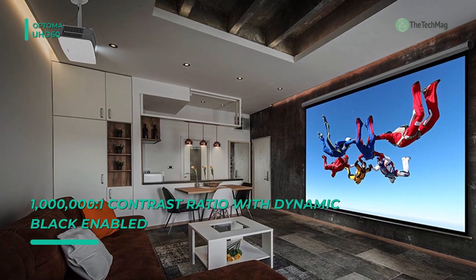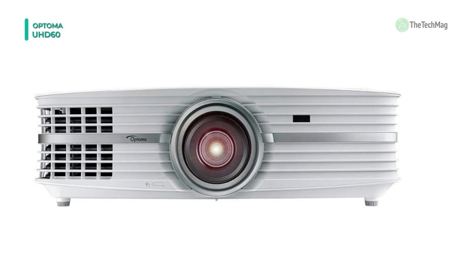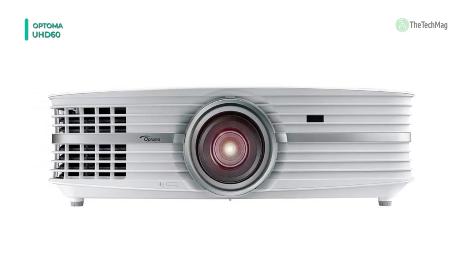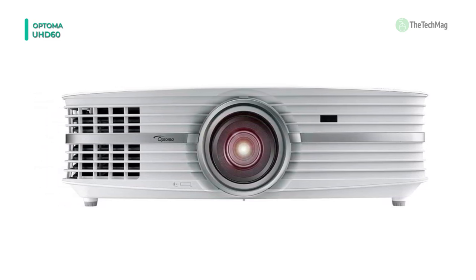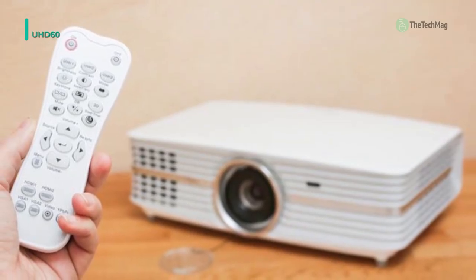Its analog audio input and output will enable you to either use the built-in 4W speakers or output your audio to an external method. The projector is controllable through ethernet and RS-232 and incorporates an IR remote control.